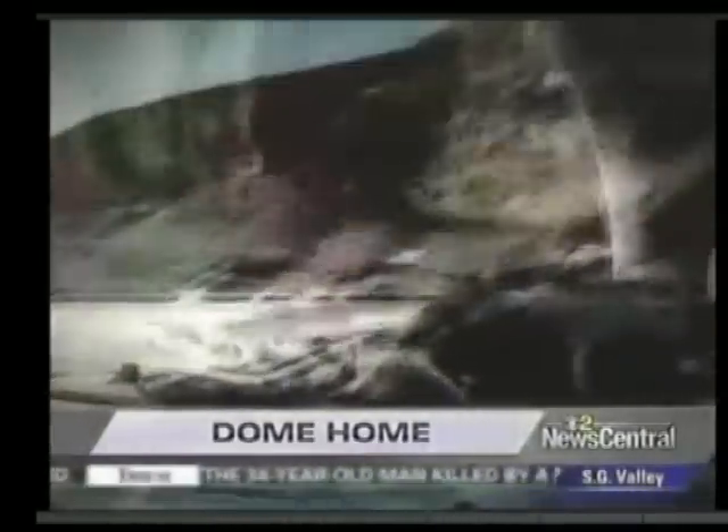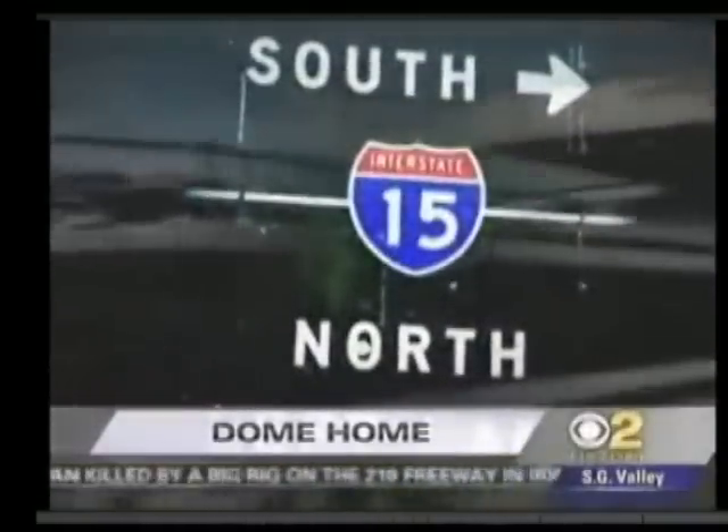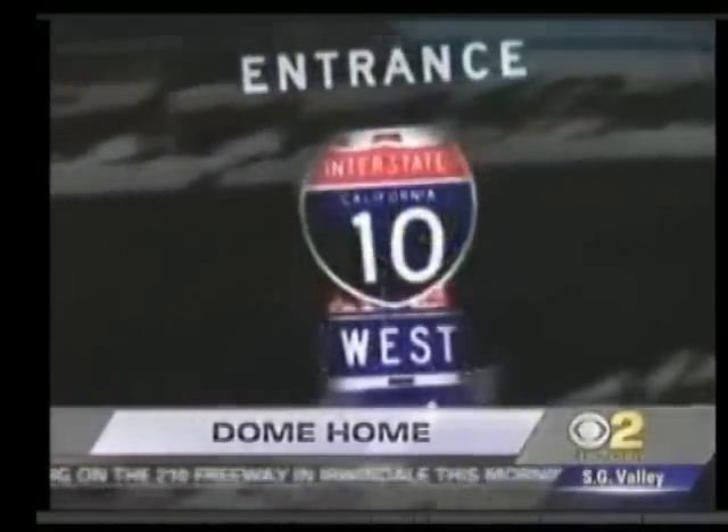Bridges and overpasses crumble. All lifelines crossing into Southern California at the Cajon Pass and at the 10 — unpassable. Red Cross shelters are either destroyed or inaccessible. 1,800 will die.